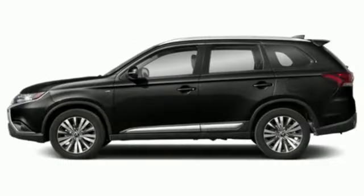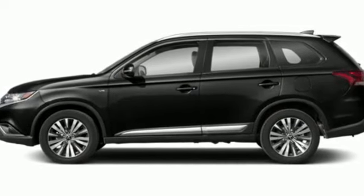Mitsubishi, pursue your passion. You'll never know until you try. Test drive it today.